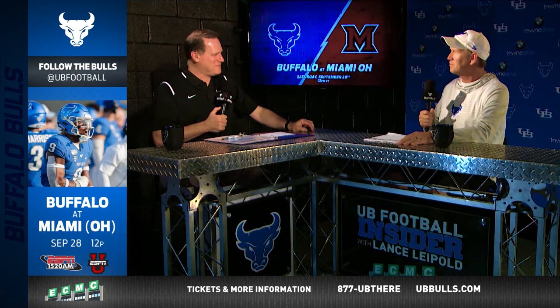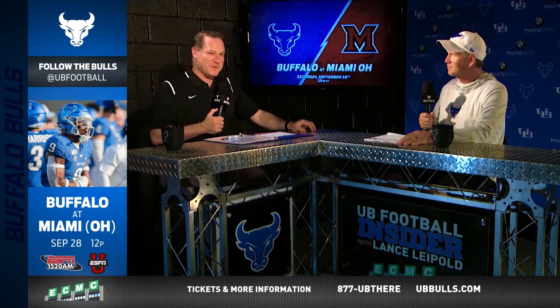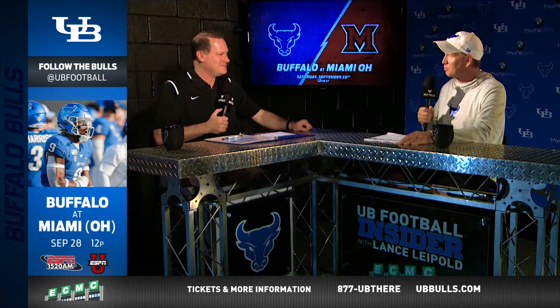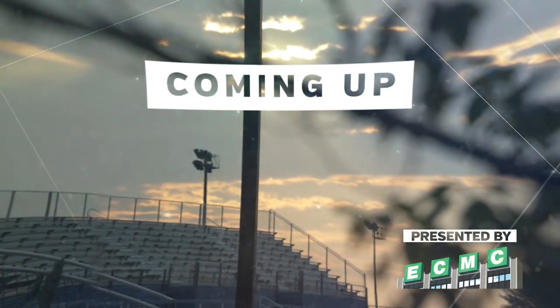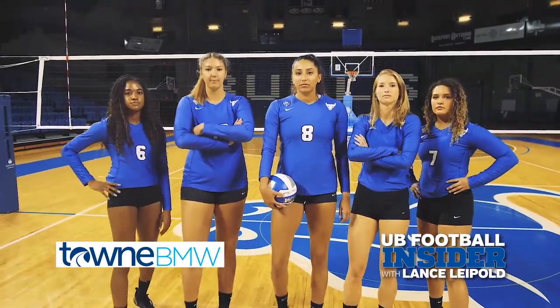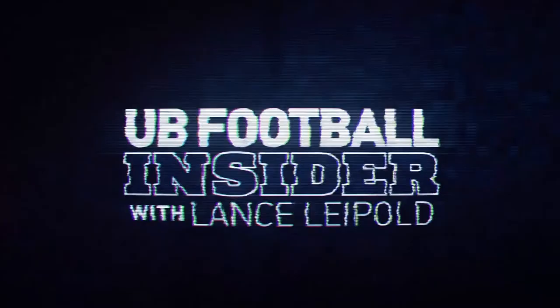You don't have to look much beyond wherever the football is — that's where Joey Banks is. He'll be a key player for the Bulls this Saturday against Miami. Coming up, Paul Peck takes a closer look at all the fall sports in action. UB Football Insider will be back right after this.